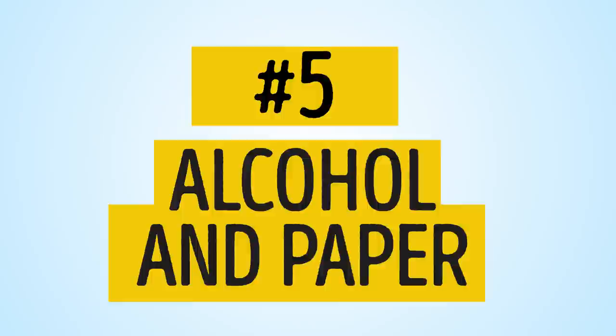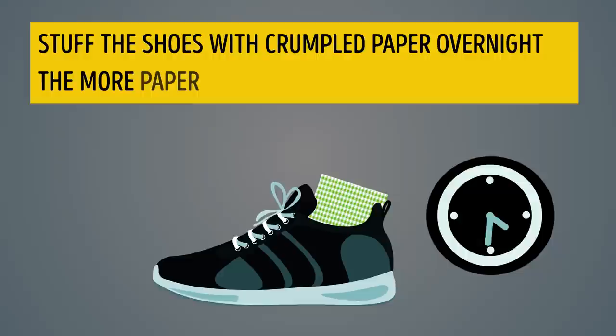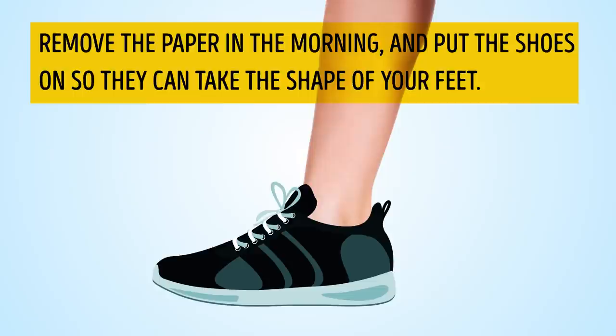Number 5: Alcohol and paper. Spray enough alcohol on the tight areas from inside the shoes so they are wet. Stuff the shoes with crumpled paper overnight — the more paper you use, the better results you'll get. Remove the paper in the morning and put the shoes on so they can take the shape of your feet.